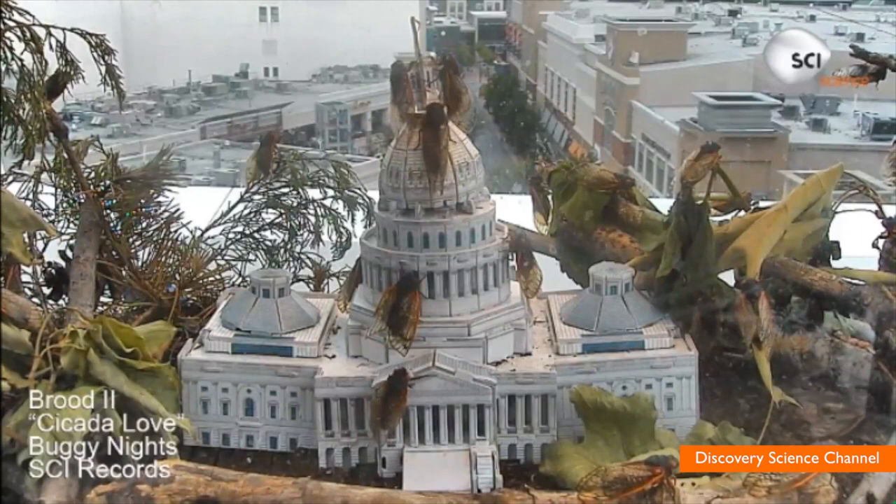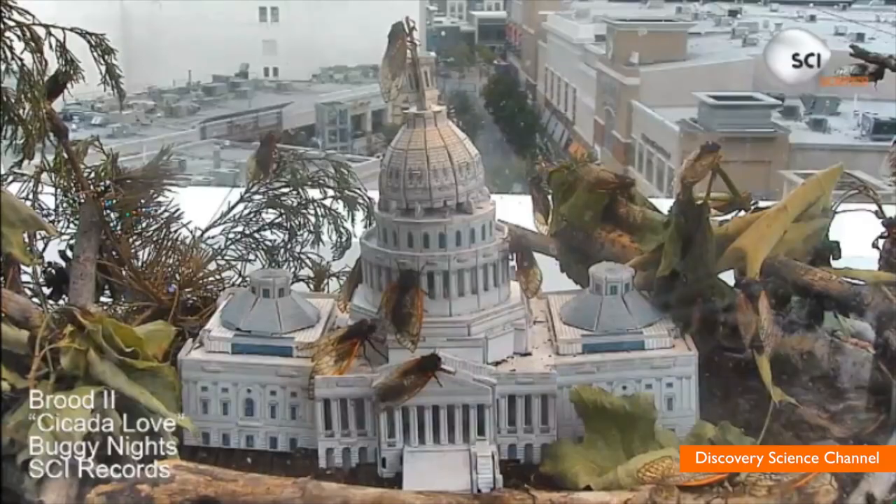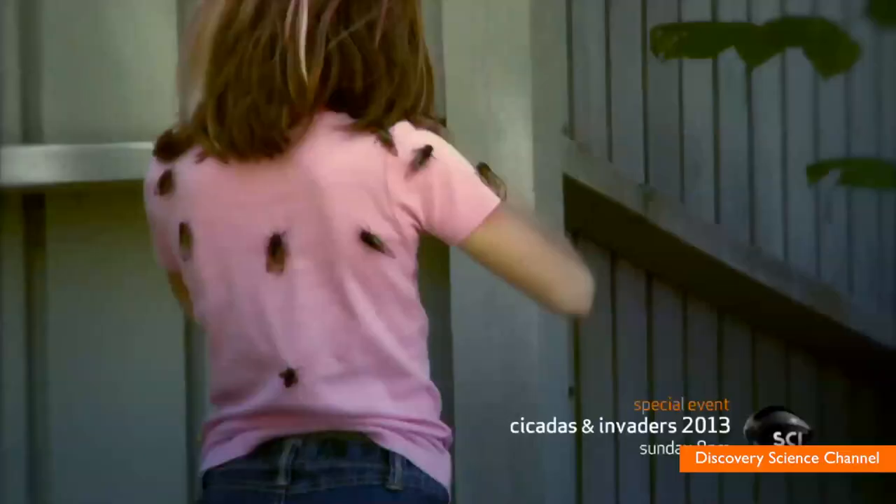The Science Channel launched the Cicada Cam, where you can watch the bugs, at least for a while. The camera went live to help the network promote its shows Swarm Chasers and Cicada Invaders 2013, to find out more about their East Coast invasion and count down the top swarms and broods.